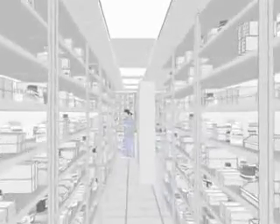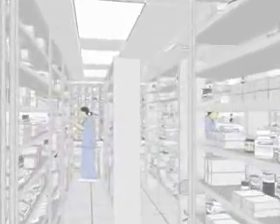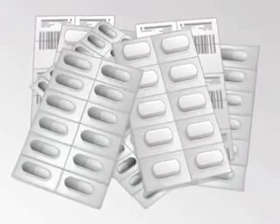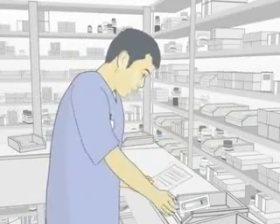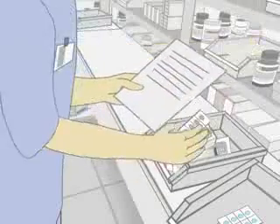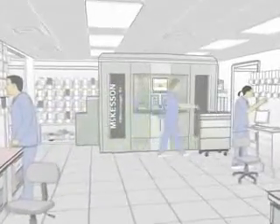To increase safety and avoid the expense of in-house packaging, many pharmacies buy unit-dose oral solid medications that are pre-packaged by the manufacturer. It's a great idea, but if you're storing and dispensing those meds manually, you're still a long way from operating as safely and cost-effectively as you could. That's why McKesson developed ProManager RX,